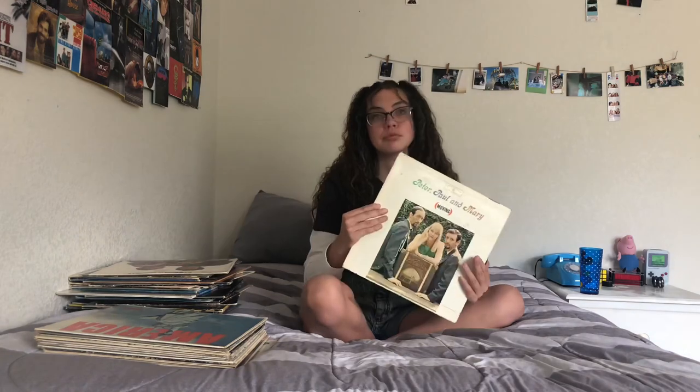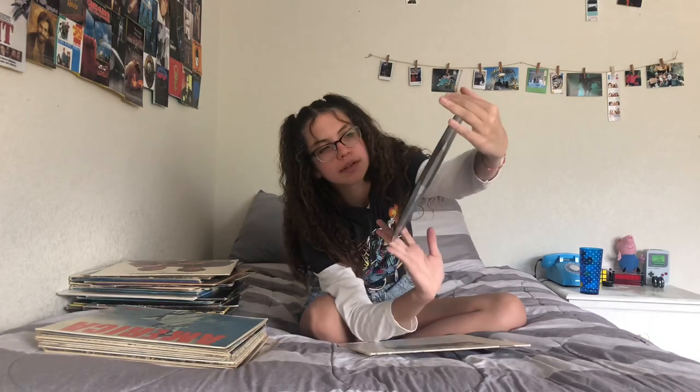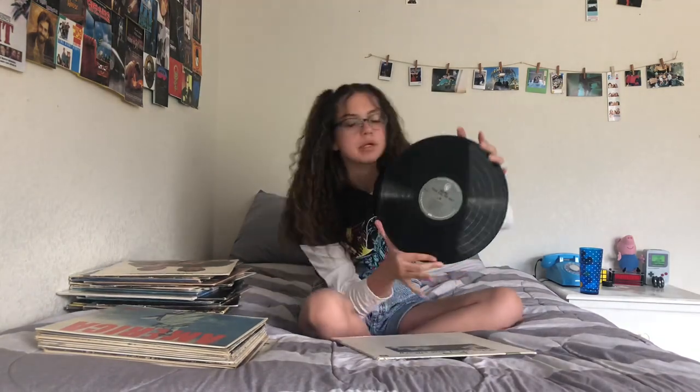Next is my Peter, Paul and Mary album. I got this for a dollar at a thrift store. It has the same little Warner Brothers logo, but it's a bit different — not as cool, but still pretty cool.